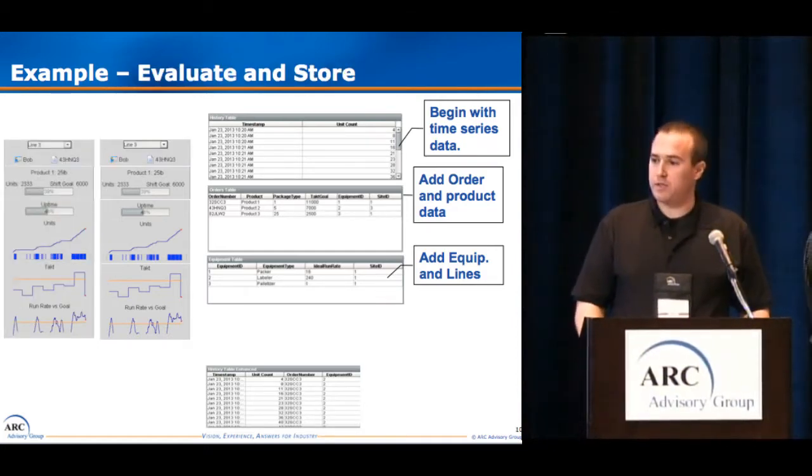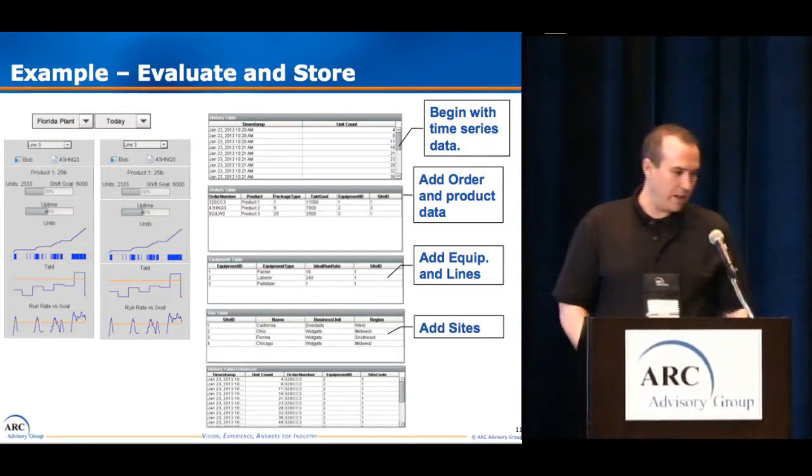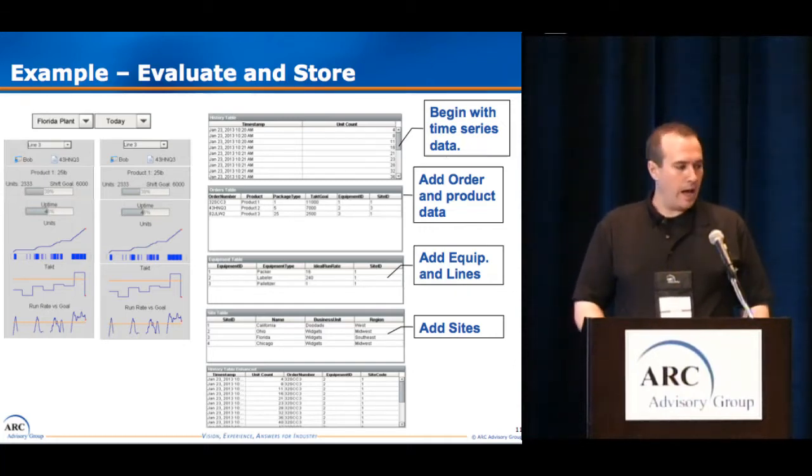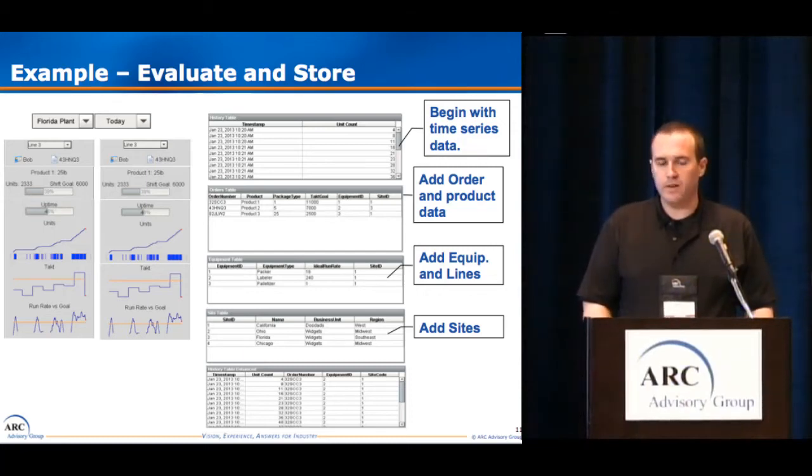By having multiple lines and this new equipment or line table, we can now show lines side by side, extending to multiple pieces of equipment represented using the same visual tools. We can take this another step further and add sites — we have a dropdown for the Florida plant, but we could easily switch to the Ohio plant. We also have attributes of those sites, like a business unit or division. Any order attribute, recipe attribute, packaging attribute, or equipment attribute can now be displayed this way. What we're looking at is really a standard dimensional data model — techniques that have been done in IT for well over 10 years in more traditional areas such as sales and marketing.